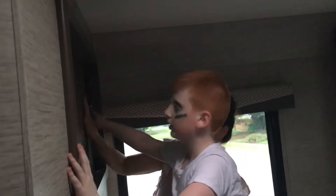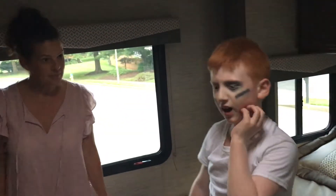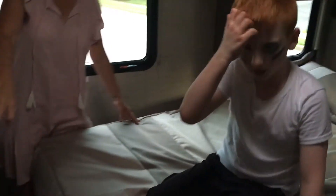This is where a TV can go — there's no TV here right now, but this is where the TV goes. And that's how you control the air conditioning and heat.